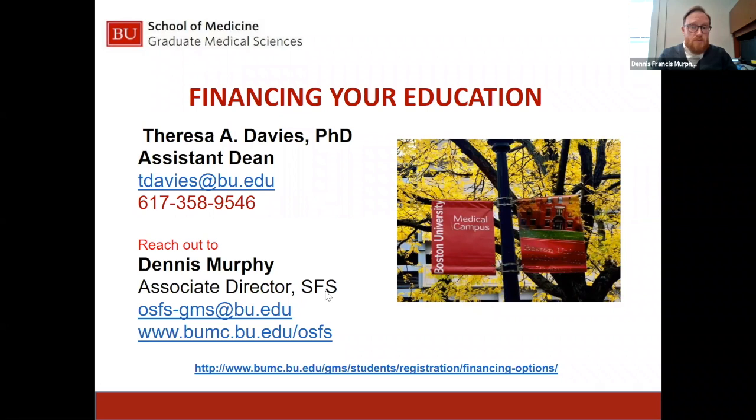My name is Dennis Murphy. I am one of the Associate Directors in Student Financial Services here on the Boston University Medical Campus. My office handles financial aid for the Department of Graduate Medical Sciences, the School of Medicine, the School of Dental Medicine, and the School of Public Health. Fully staffed, we are an office of nine people with individual liaisons for specific departments. Please reach out to us with questions and concerns.